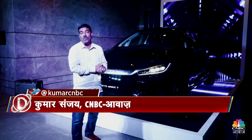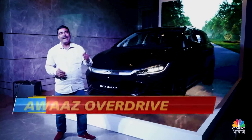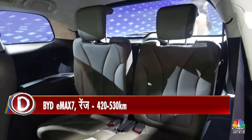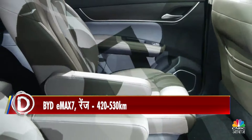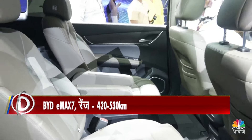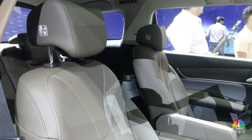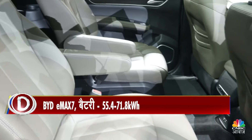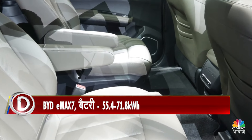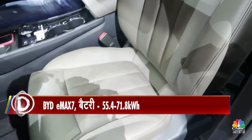One of the most important aspects is the space. The wheelbase is 2800 mm, which contributes to a spacious interior. The E-Max 7 is available in both 6-seat and 7-seat configurations, with a standard 5-seat layout as well.